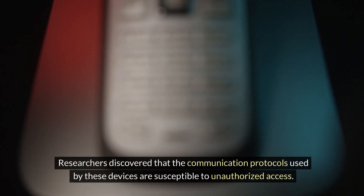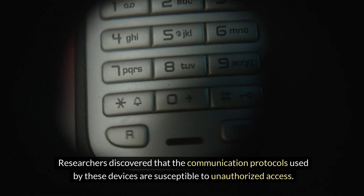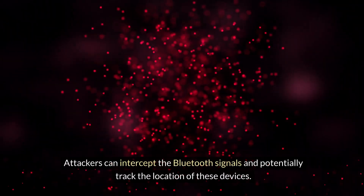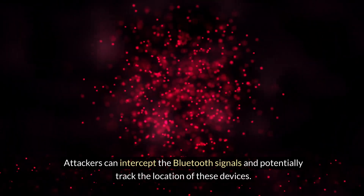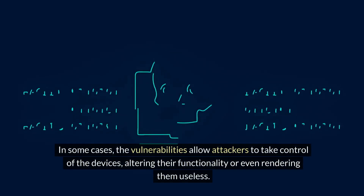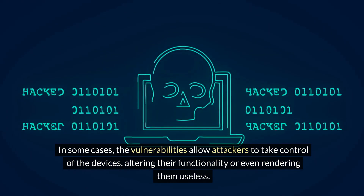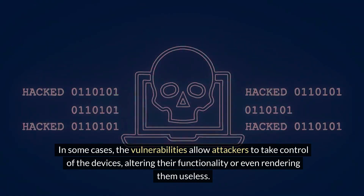Researchers discovered that the communication protocols used by these devices are susceptible to unauthorized access. Attackers can intercept the Bluetooth signals and potentially track the location of these devices. In some cases, the vulnerabilities allow attackers to take control of the devices, altering their functionality or even rendering them useless.